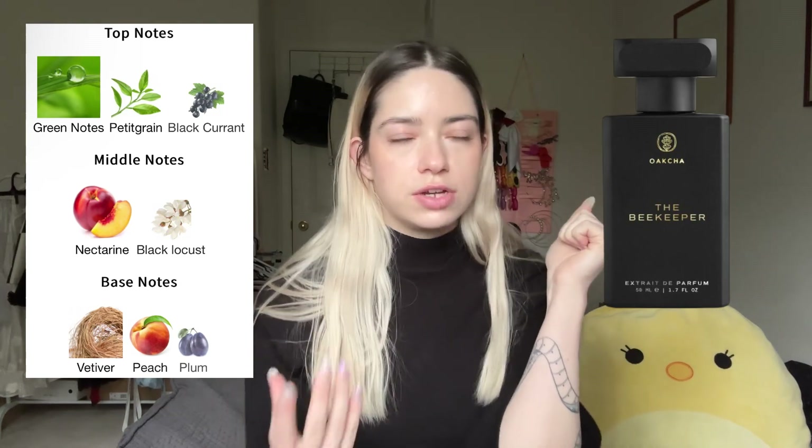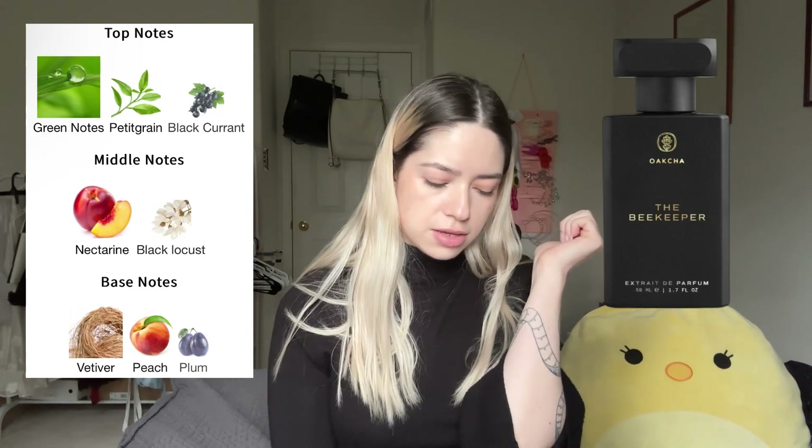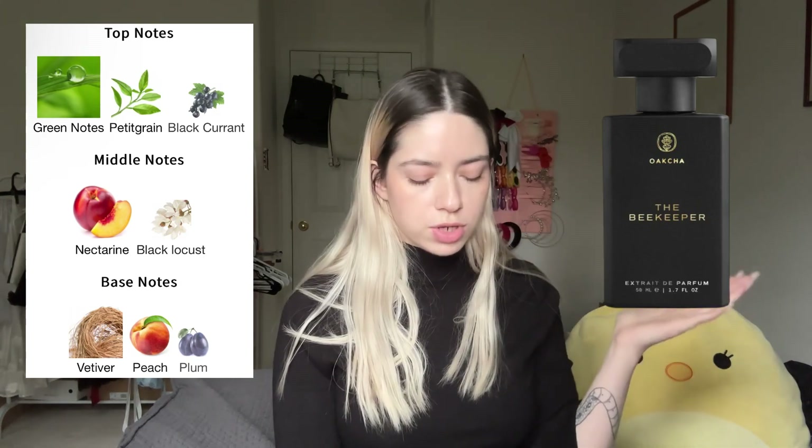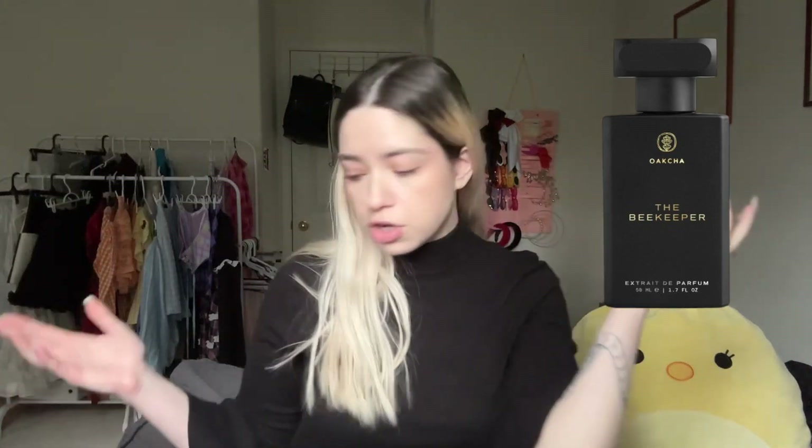Today we're trying The Beekeeper and Blue Velvet. Starting with The Beekeeper — it's not as awful as I expected. I really get the peach coming through but it is still very very green, which I don't like. I feel like if I smelled this on someone else I'd think they smelled nice, but for me it doesn't work. I get the green notes, petitgrain, nectarine, and peach clearly — not really vetiver or black locust, maybe some plum.